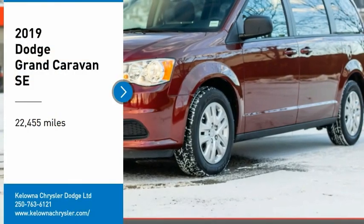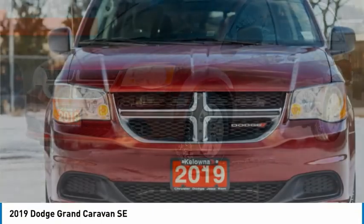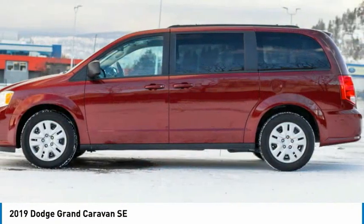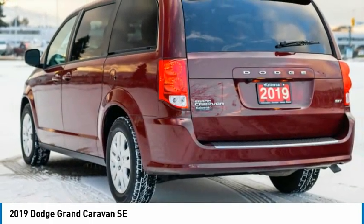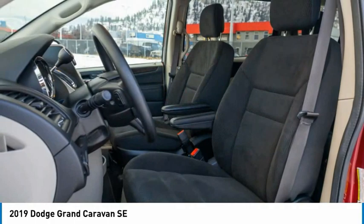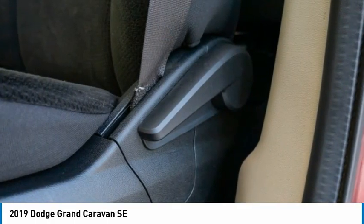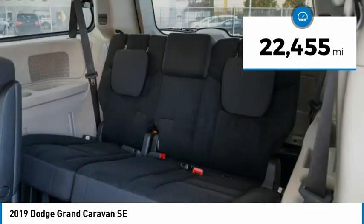Looking for the right vehicle? Check out the 2019 Grand Caravan. The Dodge Grand Caravan received the government's highest front and side crash rating of 5 stars. Its vast interior is widely praised, with an innovative seating arrangement, versatile cargo storage, and enough entertainment features to keep the kids entertained on road trips. This vehicle has less than 25,000 miles.